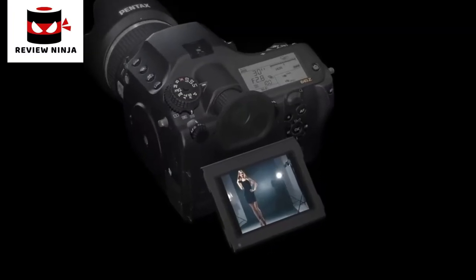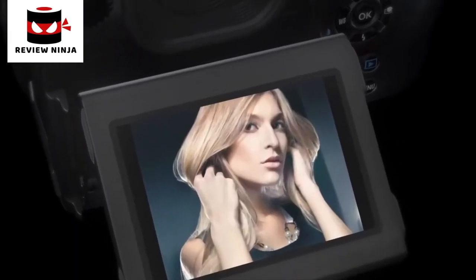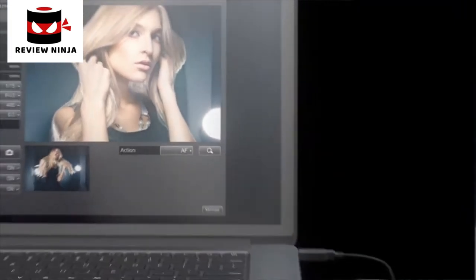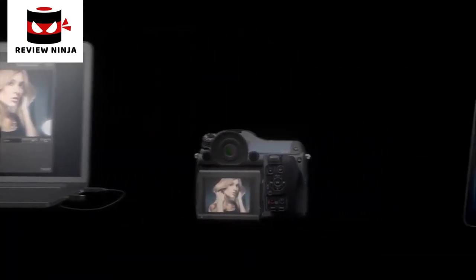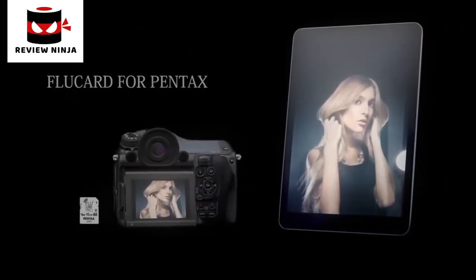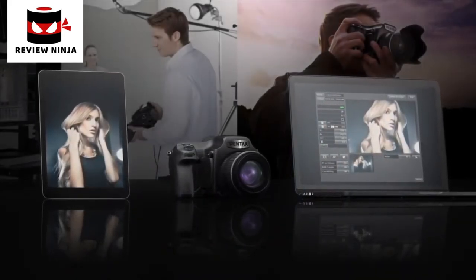Shoot, review, reshoot with a sense of speed. A tiltable high-resolution LCD monitor supports shooting at approximately 3 frames per second, and the quick-view function allows for top-level operability and maneuverability demanded in professional work. To accommodate professional demands, Image Transmitter 2 software enables remote shooting using a tethered PC via high-speed USB 3.0 data interface and wireless Flu card operability for faster transmission of images.